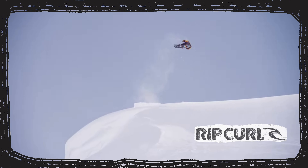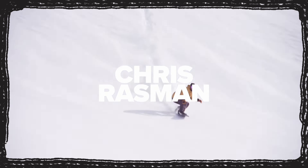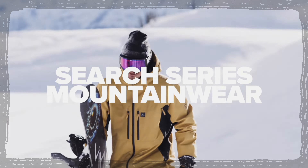Rip Curl outerwear — strength, durability, and performance, designed to search further in the snow. Head to ripcurl.com and check out the anti-series jacket. I can't wait to rock this thing.